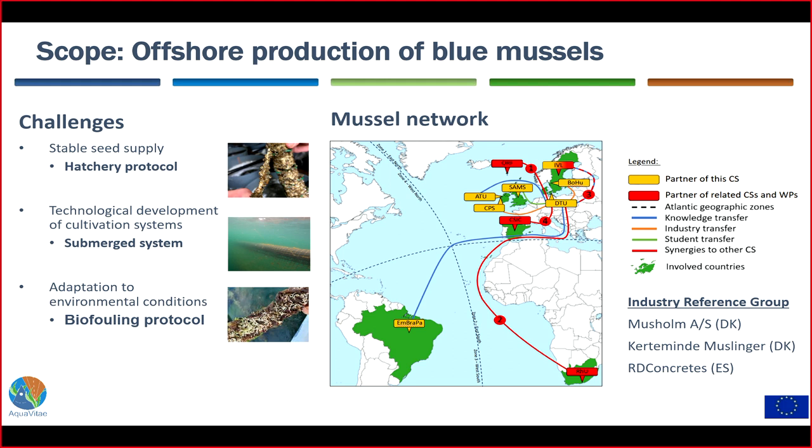We start with the case study on offshore mussel production. We identified three different challenges: first, having a stable seed supply, so we focused on developing a hatchery protocol. Second, offshore areas have different environmental conditions requiring different production systems, so we focused on developing a submerged tube and net system. Third, we looked into biofouling, because different areas have different biofouling issues, and we wanted to develop a protocol to remove those organisms.